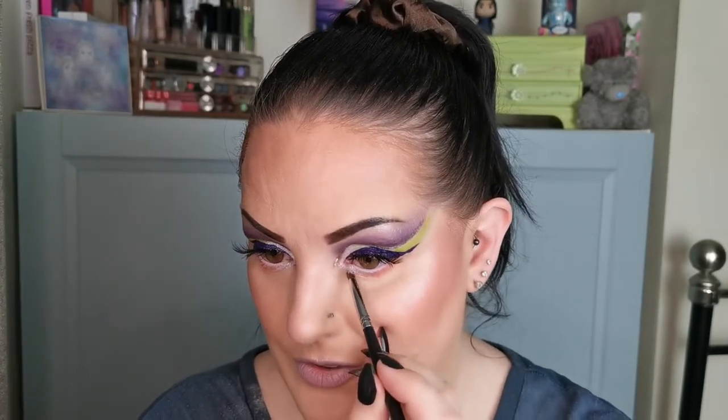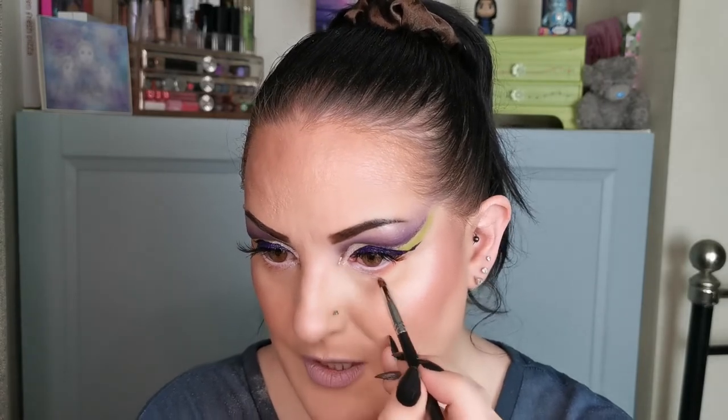Oh yeah, this is looking so nice — I love it! I think this is possibly my favourite look I've ever done, or at least one of possibly the best. I am super happy with that. Let me just grab my mascara, pop that on, and then I'll come back and we'll have a chat and say goodbye.